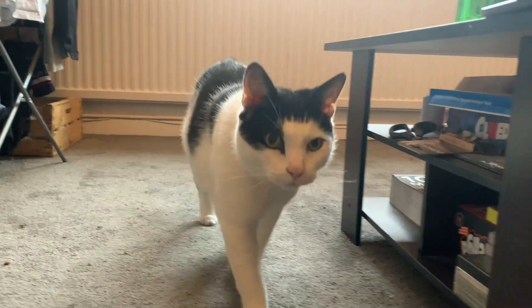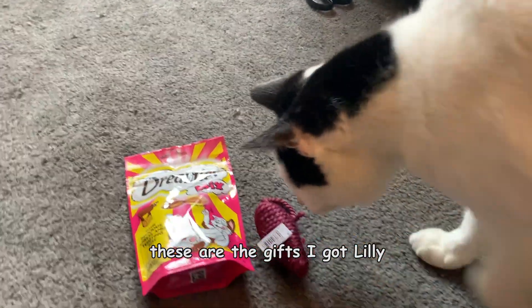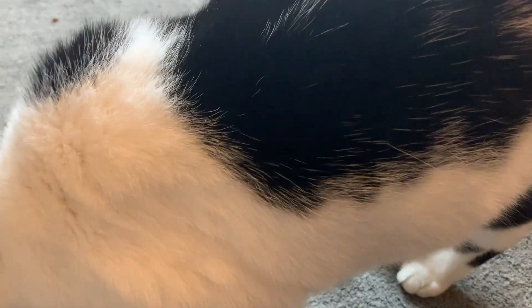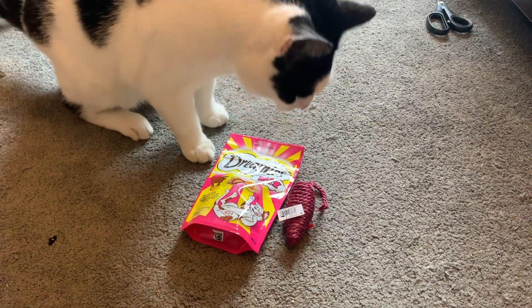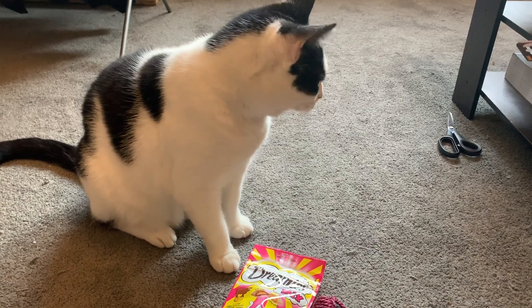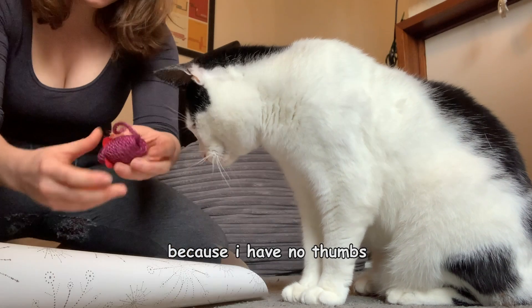Should we write Lily's present? Great idea. These are the gifts I got for Lily. I wanted to get a real mouse, but apparently that's not allowed. Maybe I should test the dreamies first. Absolutely not. You are evil and a horrible human. Now it will be put into present form. I just supervise because I have no thumbs.